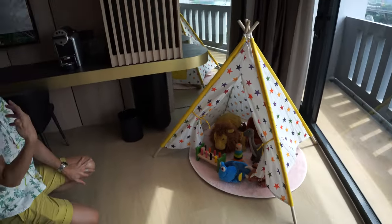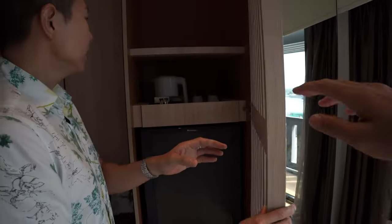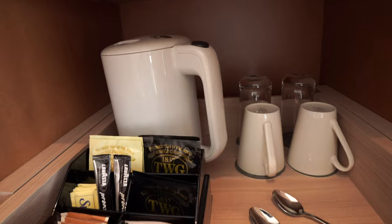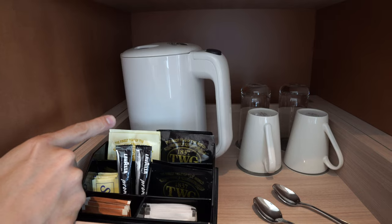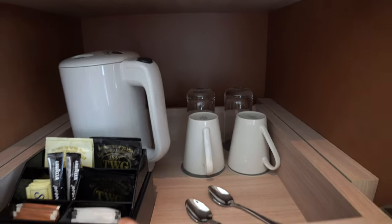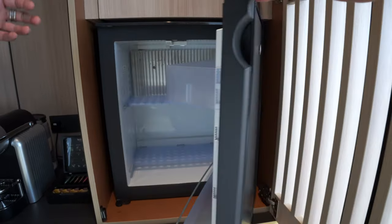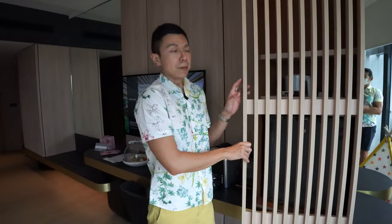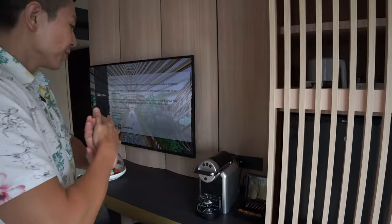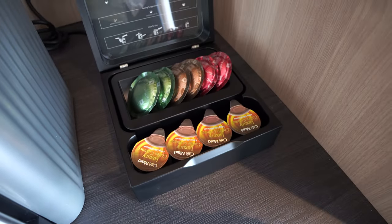Over here is the mini bar with TWG tea, instant coffee sachets, a nice big bottle, drinking glasses. The fridge is left empty — we were told we can request items, but as Singaporeans tend to head out and buy their own essentials. There's also an espresso machine with capsules and coffee creamer.